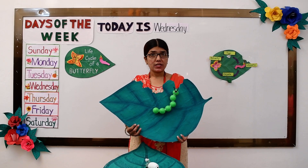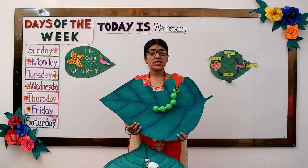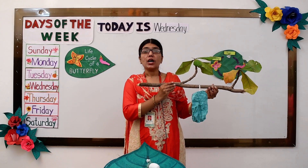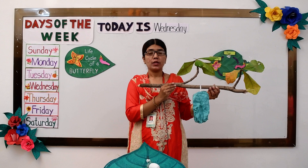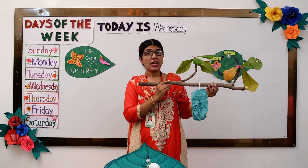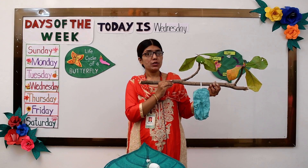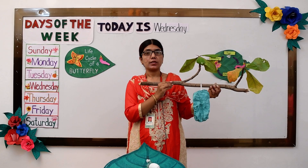Once he knows he is big enough, it starts to form a chrysalis. Now a chrysalis is the same as a cocoon — it is like a little pouch hanging on a branch. It hangs on a branch for about two weeks and it has to be very still.